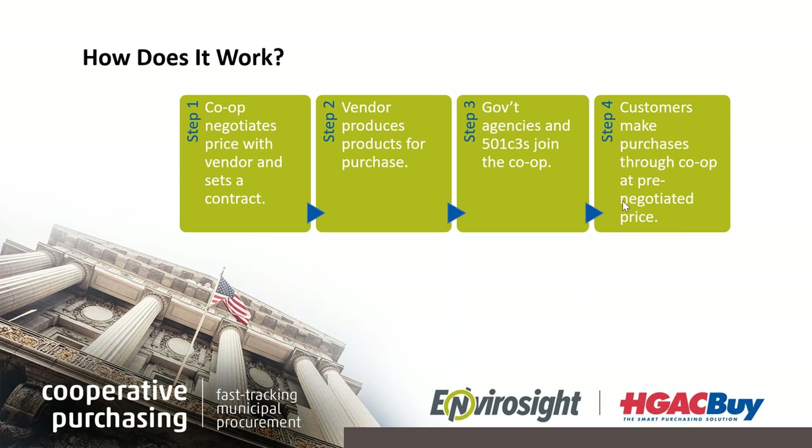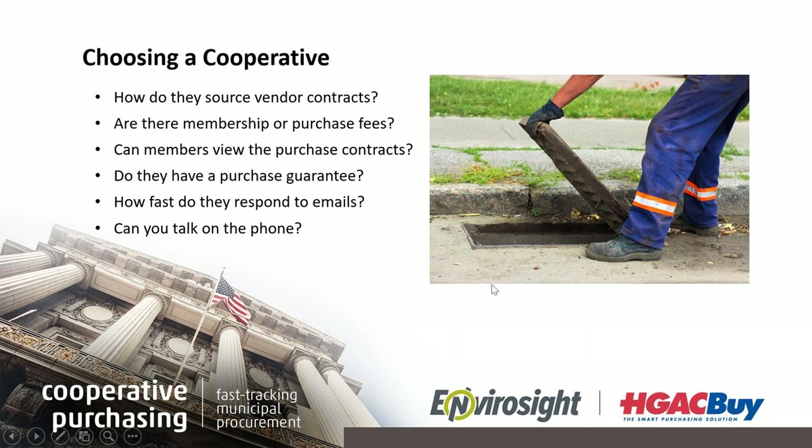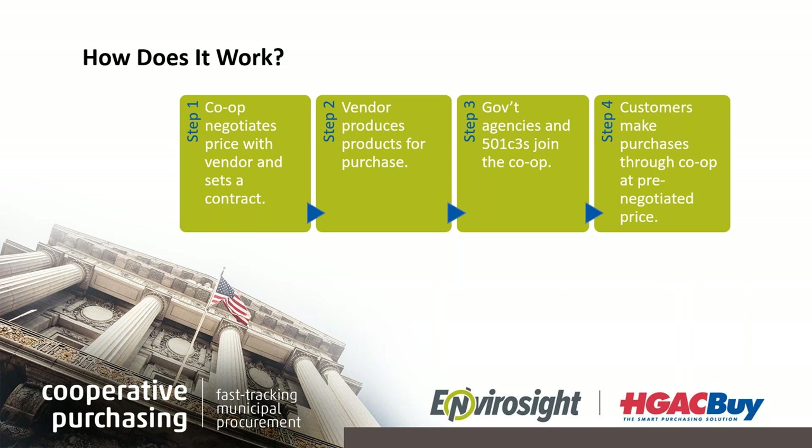In the realm of municipal procurement, HGAC and NJPA are two of the cooperative purchasing agencies I'm most familiar with — I see them used coast to coast and north to south. There is also some cooperative purchasing governed by the state or inside counties. A lot of municipalities are availing themselves of cooperative purchasing, but some still use the competitive bidding process. Can you tell me about what kind of customers you see using cooperative purchasing and why some still use competitive bidding?